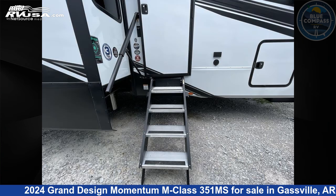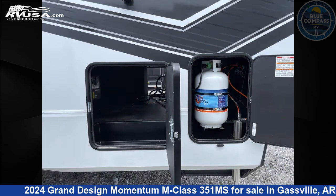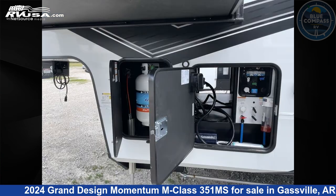The floor plan layout of this toy hauler features bath and a half, front bedroom, kitchen island, loft, and two entry and exit doors.